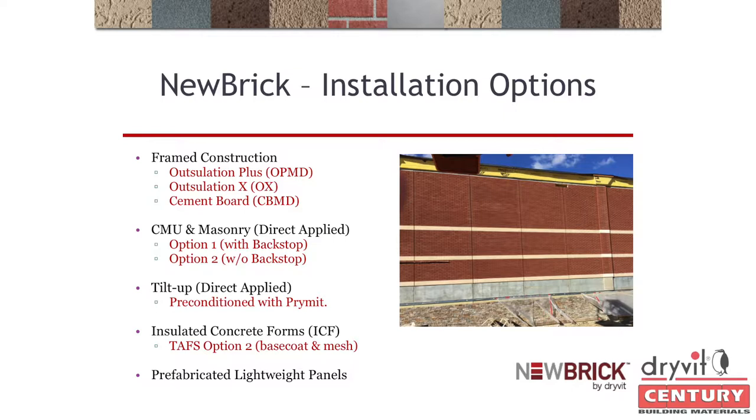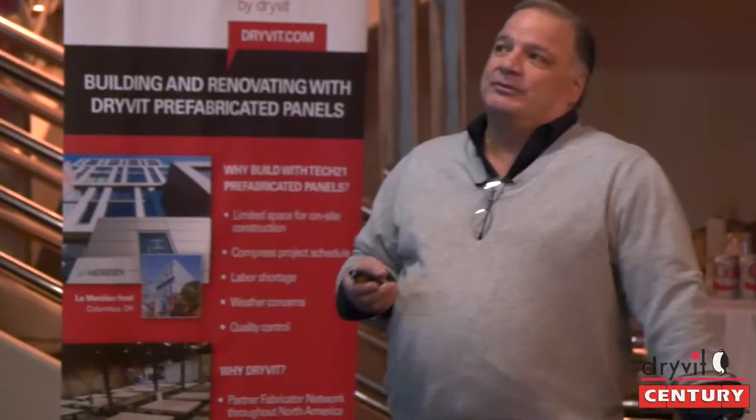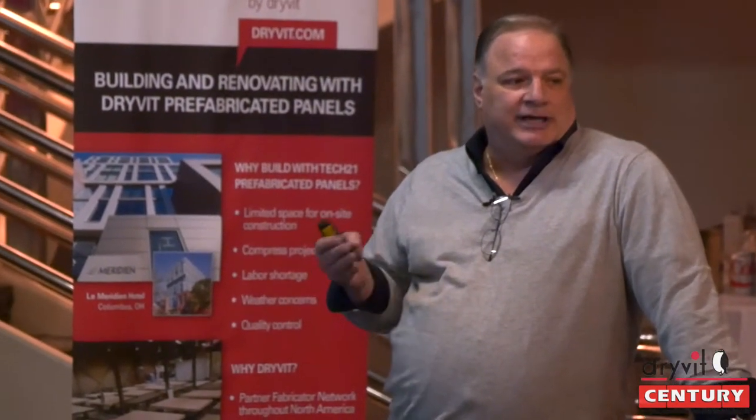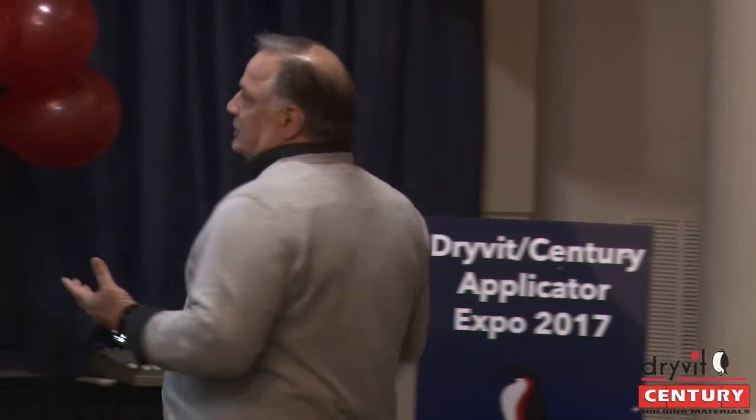Looking at the different options: if you're a Dryvit applicator, you know Outsulation Plus MD. We can install New Brick over Outsulation Plus MD, Outsulation X, and Cement Board MD — all Outsulation systems that give you a liquid applied air barrier and R-value. The cement board MD system is a drainage system that does not offer insulation; insulation would have to be within the studs. Cement board is your answer if going up against a structural steel panel thin brick system.